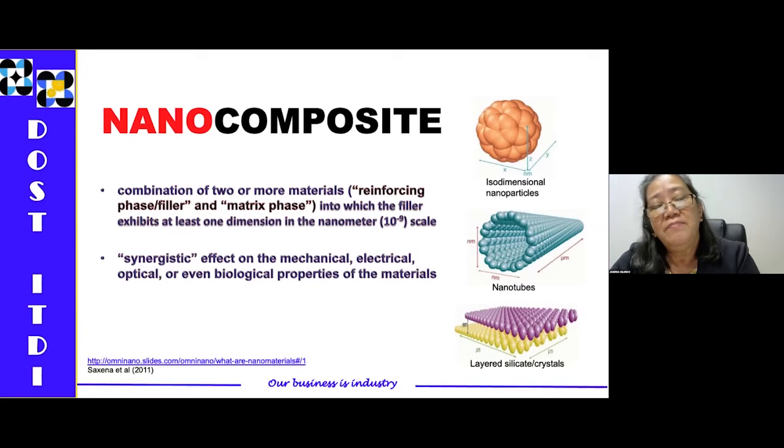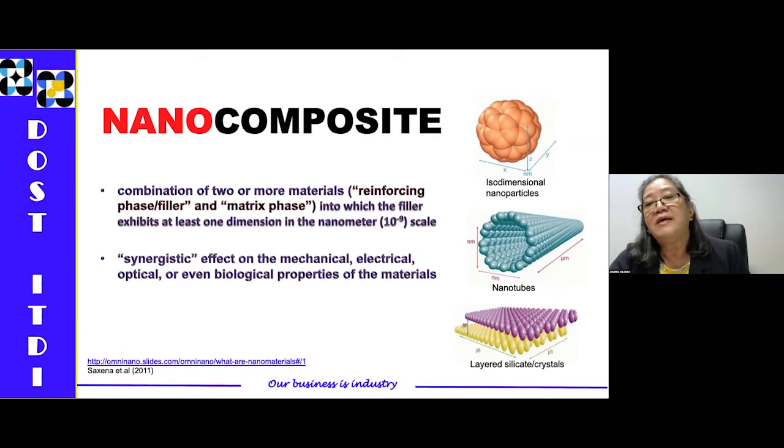In making nanotechnology, nanocomposite is one of the key products. A nanocomposite is a combination of two or more materials — a reinforcing phase filler and a matrix phase — in which the filler exhibits at least one dimension in the nanometer scale. The nanoprecipitated calcium carbonate that I will be presenting can be one of the components in making a nanocomposite. It gives a synergistic effect on the mechanical, electrical, optical, or even biological properties of the materials.